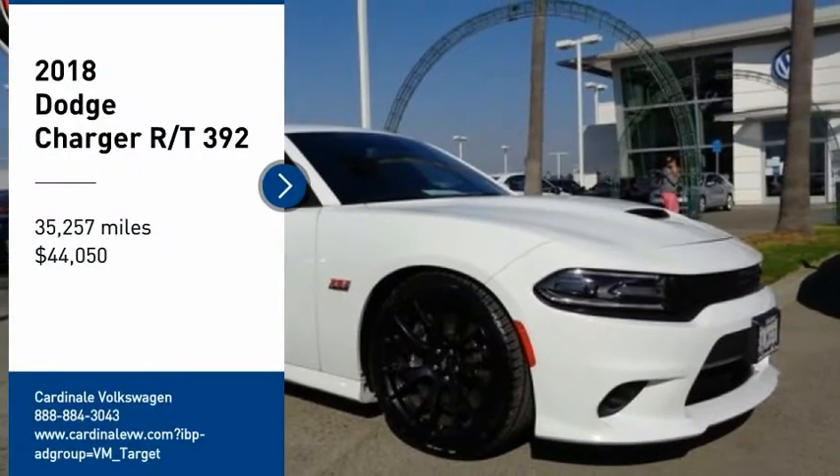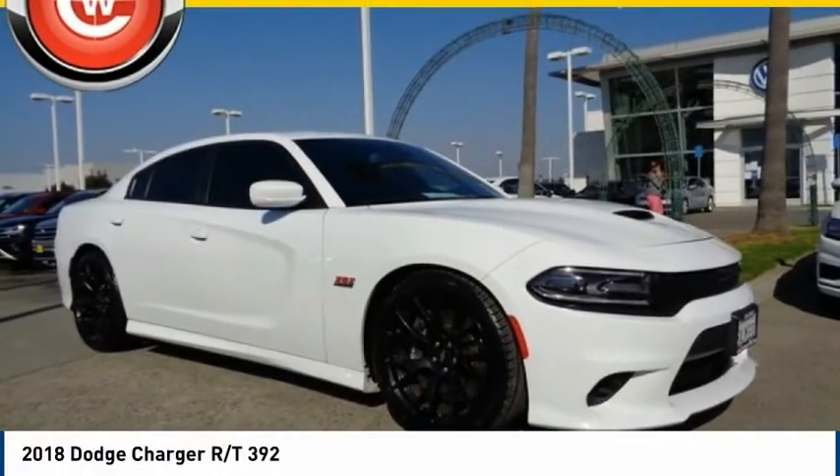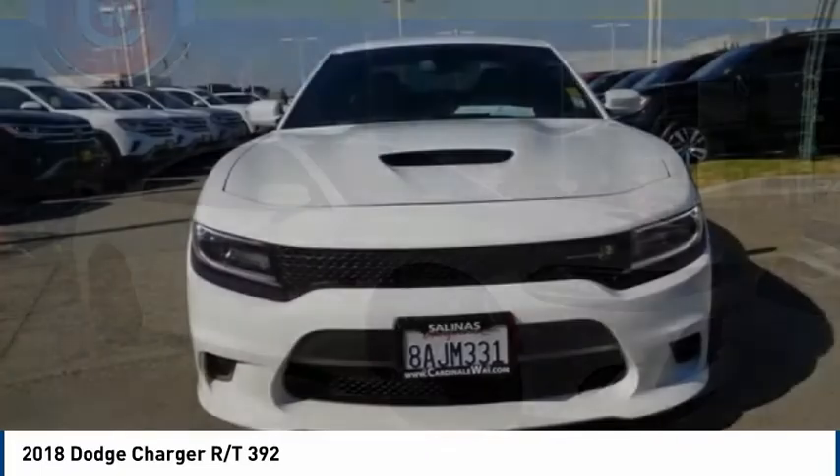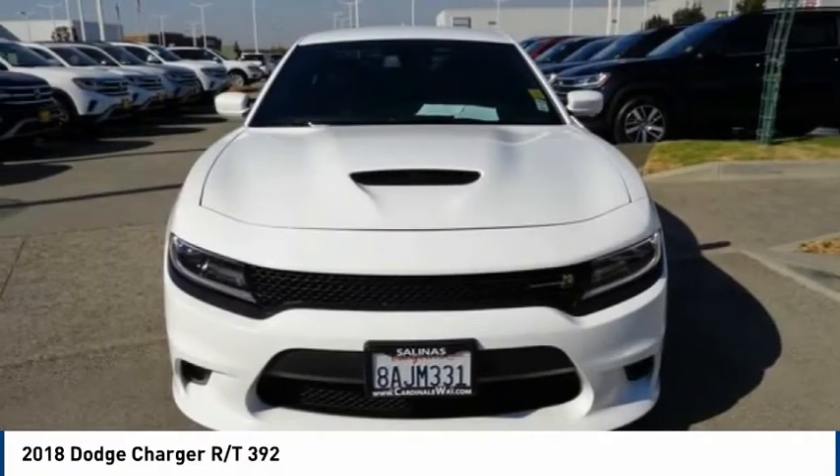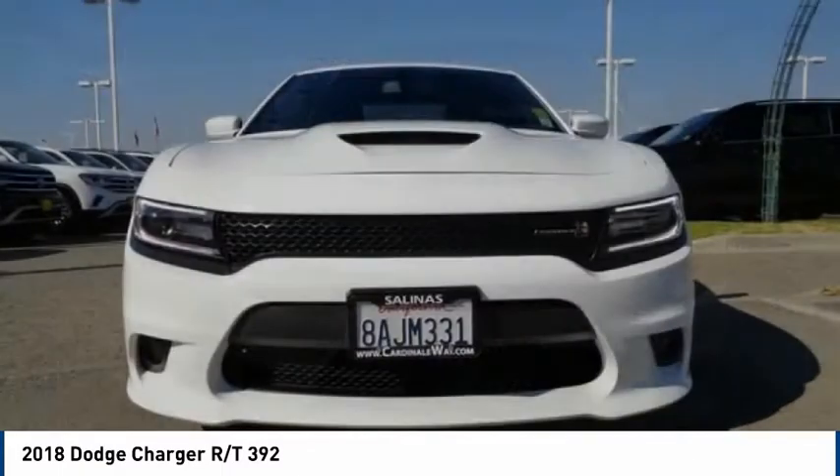Make a great choice today with the 2018 Charger. Inject some versatility, comfort and sophistication into your muscle. The Charger is a powerful sedan that excites at every turn.